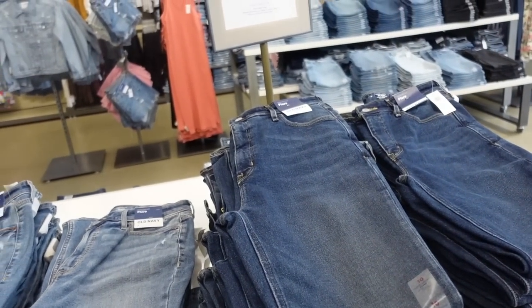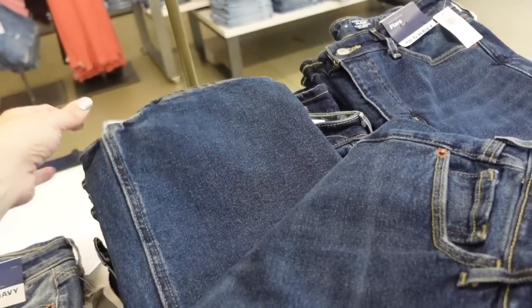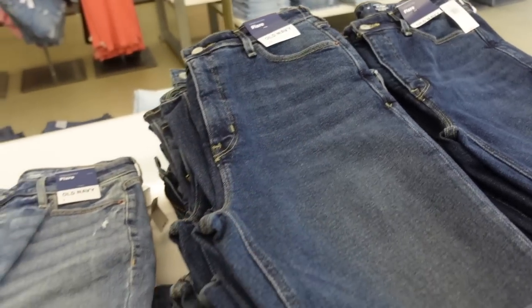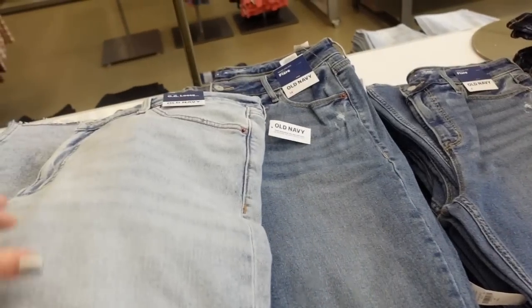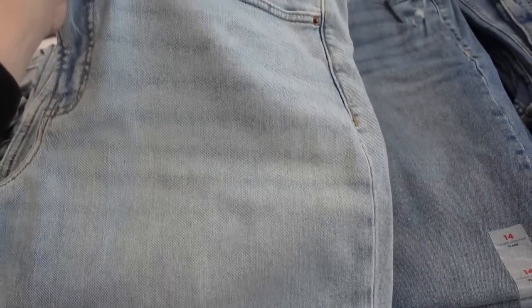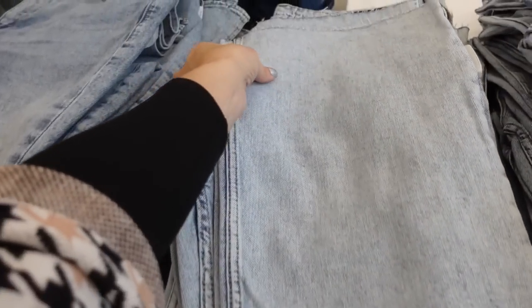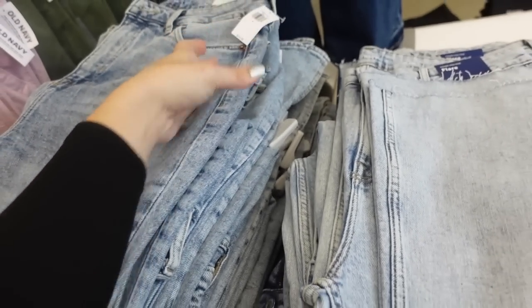A lot of the jeans are buy one get one 50% off. This is the higher rise flare — I think it's a universally flattering jean. They have that light whiskering, in dark indigo and a midtone with some light fading. I know they have them in black as well. There's also an OG loose in light chambray with some light whiskering, regularly $39.99. These flare jeans are a fun color for spring, $44.99.